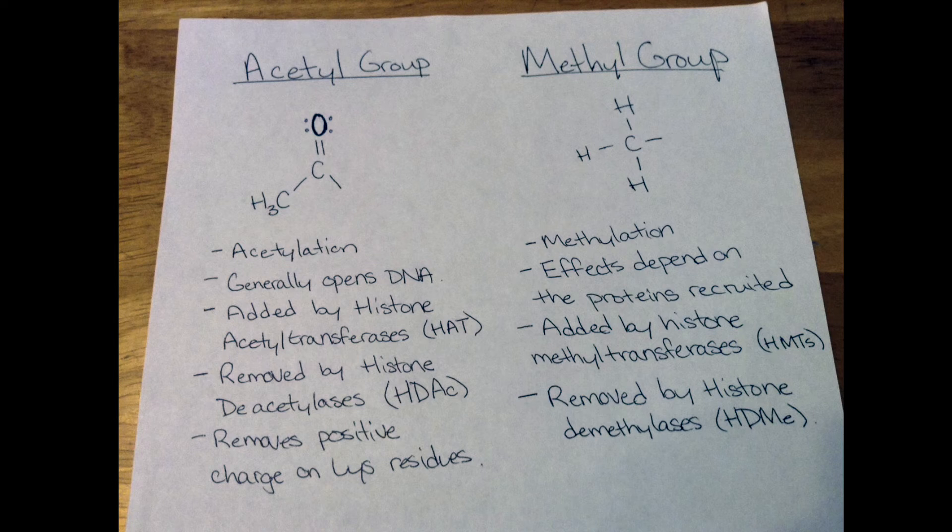Methylation is a little more tough to predict. The addition of a methyl group, like acetyl groups, is catalyzed by histone methyltransferases and histone demethylases, and each site has a unique enzyme. However, there is no general rule to methylation because the same modification may have different consequences in different parts of the genome based on what proteins are recruited.